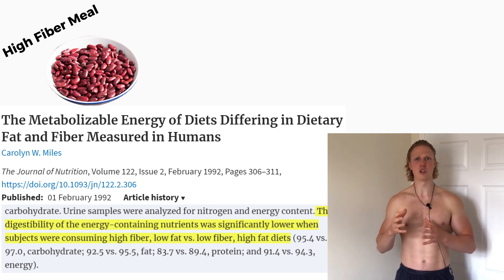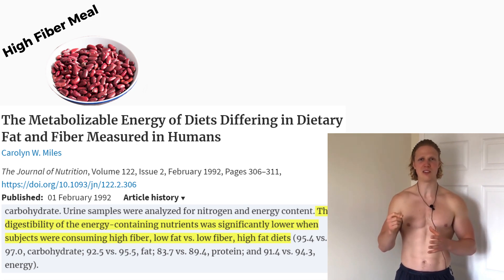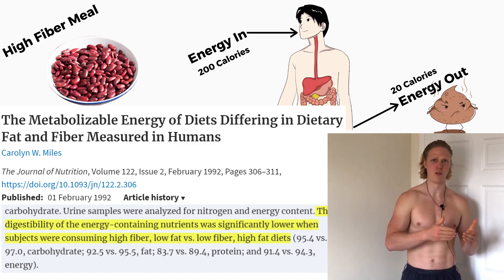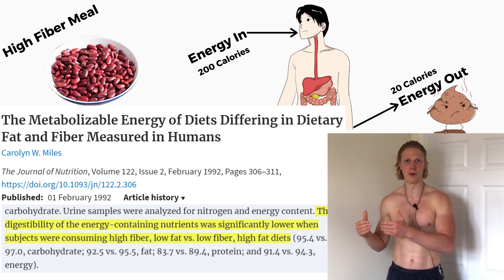And although the effect is not massive, this literally means that you can end up absorbing fewer calories than went into your mouth by losing them in your poop. There is also evidence to suggest relatively large individual differences in how well or poorly people extract energy from food during digestion.